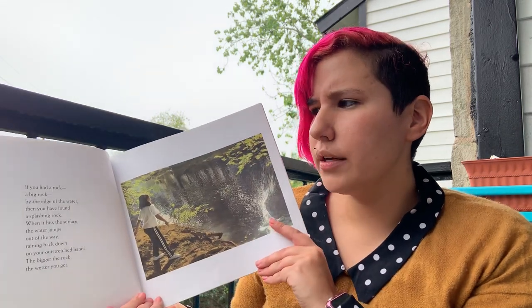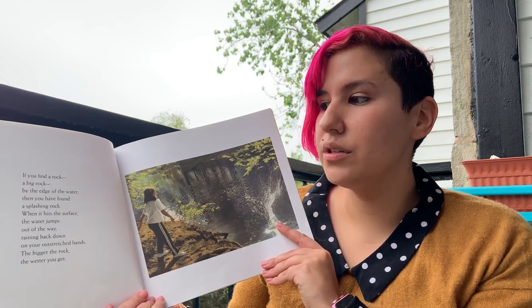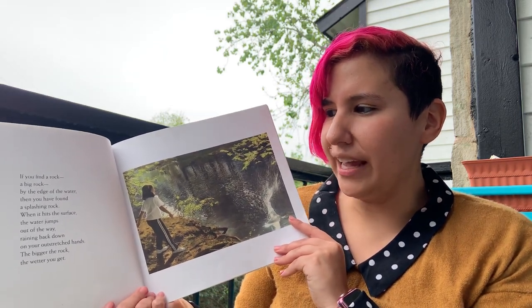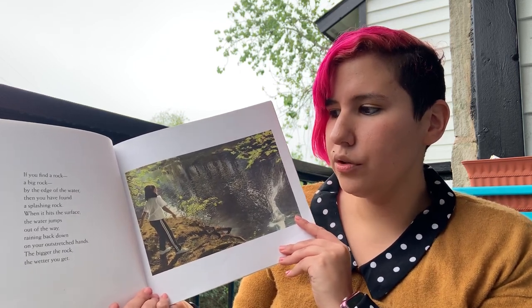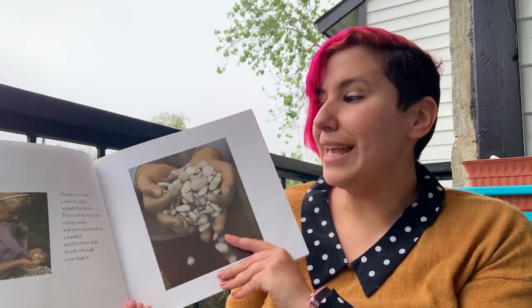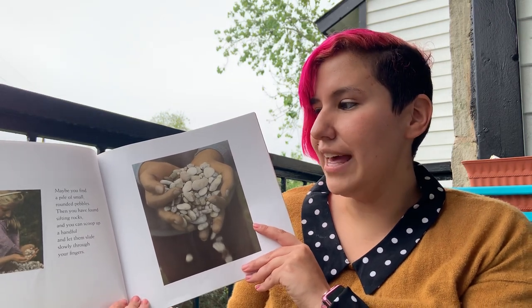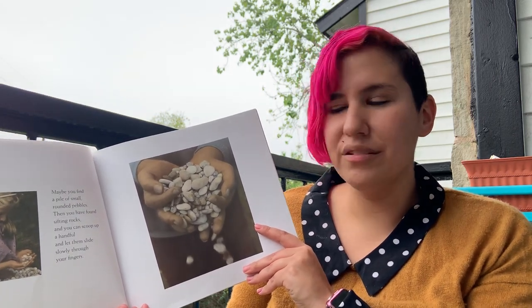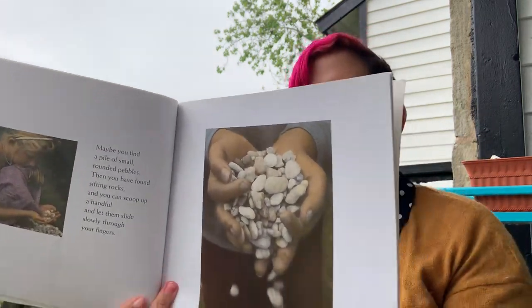If you find a rock, a big rock, by the edge of the water, then you have found a splashing rock. When it hits the surface, the water jumps out of the way, raining back down on your outstretched hands. The bigger the rock, the wetter you get. Maybe you find a pile of small, rounded pebbles — then you have found sifting rocks, and you can scoop up a handful and let them slide slowly through your fingers. Like the rocks on our playground.